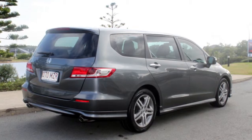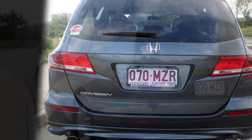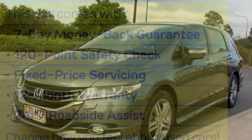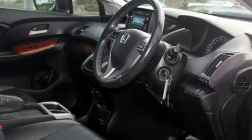The attractive grey exterior is complemented by its stylish interior. This vehicle has all the features you could dream of: remote central locking, sunroof, cruise control, alloy wheels, power steering, and more. If you're looking for a first-rate vehicle,